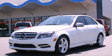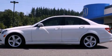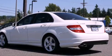This is a 2011 Mercedes-Benz C300, a luxurious package designed with the finest elements in mind. It has a 3.0-liter six-cylinder engine and an automatic transmission.